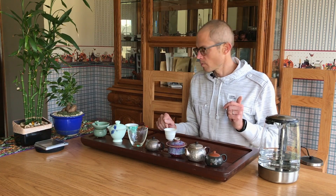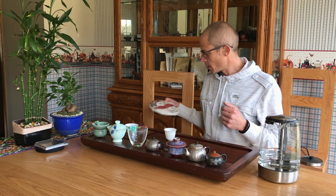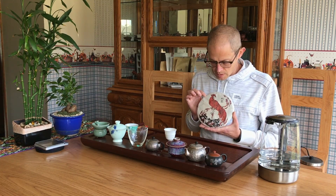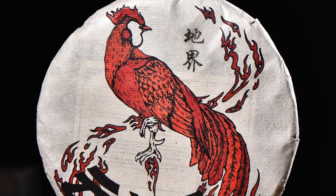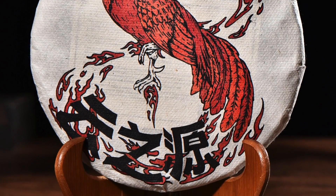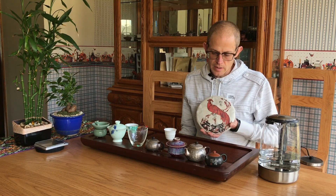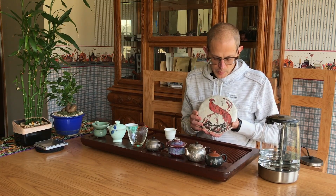We'll also talk a little bit about the wrappers as well. Starting out — this is a new village that we've never done before — this wrapper here done by Sarah Wood from the US, one of our contest winners. You can see a really nice design. This is the Dijie, which is actually the first time we've ever done Dijie Village. Dijie Village is, of course, in Lincang and near the Bingdao area — very, very close; you can walk there in a very short amount of time. So this tea has a lot of similarities to Bingdao tea.